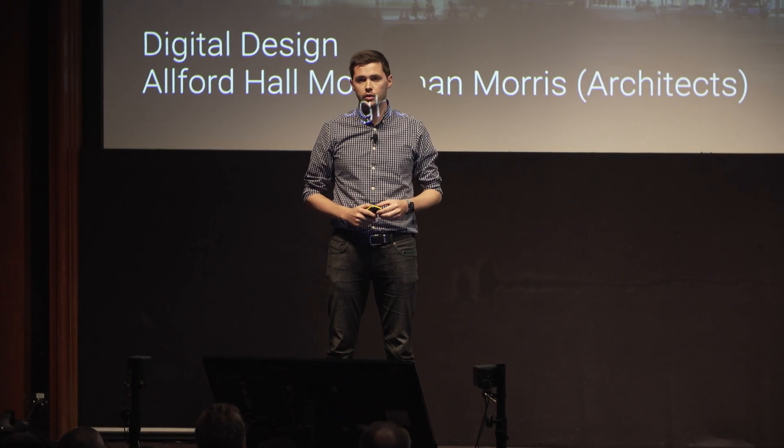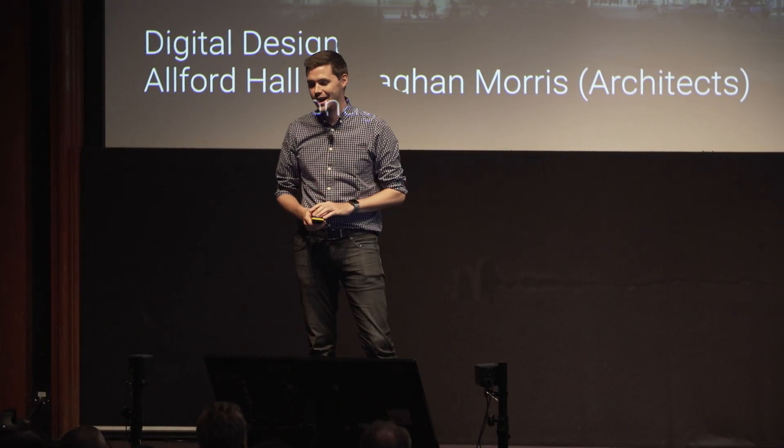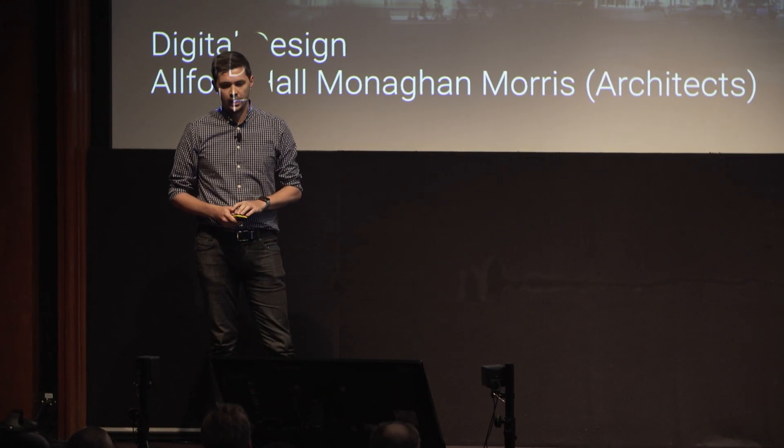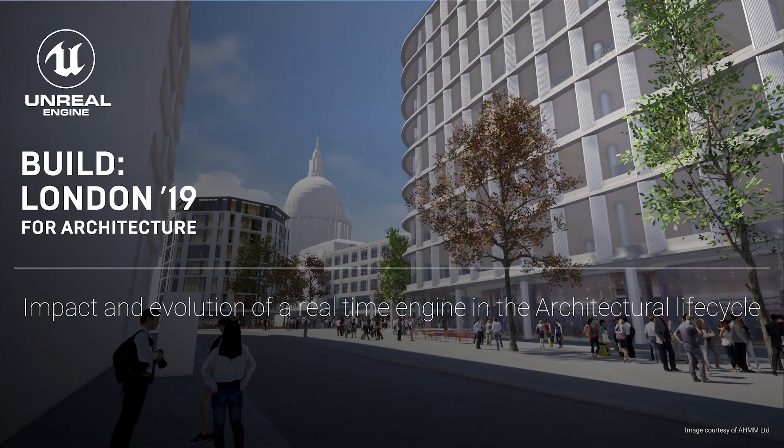My name is Aaron Perry. I work for Alford Hall Monaghan Morris, AHMM. We're an architecture practice and I look after all things digital design. What I want to share with you is coming back to one of the slides Ken showed earlier — that spectrum of what we can touch in terms of architecture and that life cycle, and how that's evolved through the last few years.